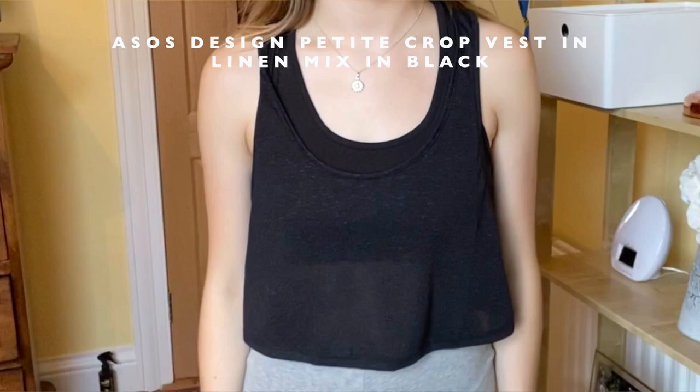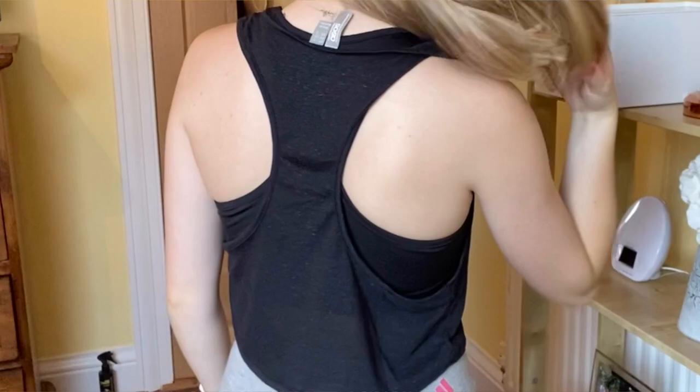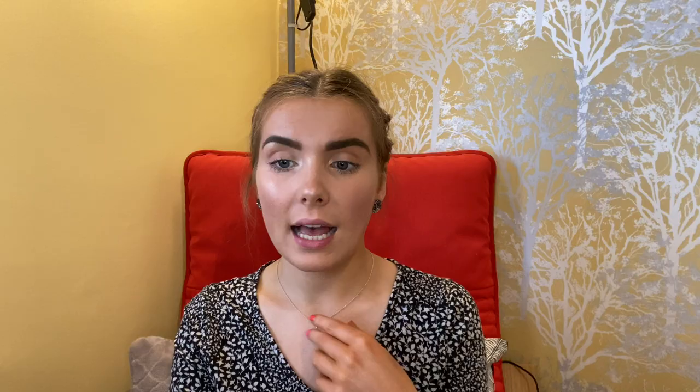Moving on to the normal clothes order. The first item is this ASOS Design petite crop vest in linen mix in black. I got it in a UK 6, it was £8 reduced to £5.60. It's kind of similar to something I already own which has a higher neck, and this one has very low scoops. It's comfortable and nice with sweatpants or leggings but I can't imagine getting a super lot of use out of it, so this might be a no - currently a maybe.